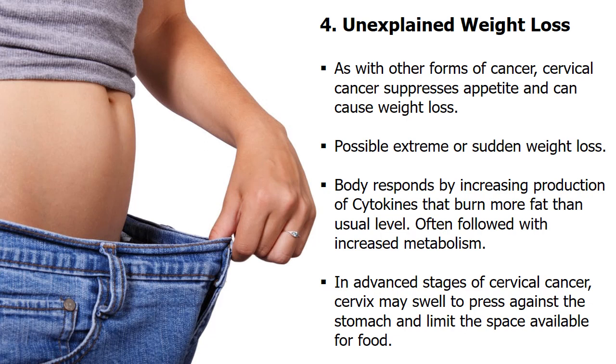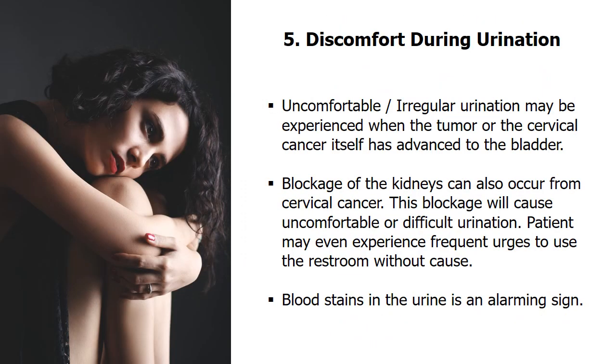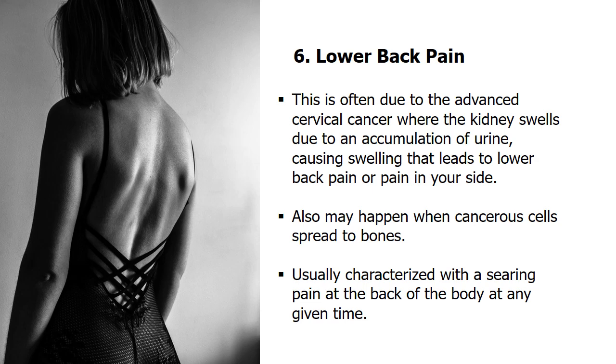Fourth, unexplained weight loss is also alarming. Cancer suppresses appetite and causes weight loss. The body responds by increasing production of small proteins called cytokines, which burn more fat than usual and increase metabolism — so even if the patient eats a lot, they still experience weight loss. Fifth, cervical cancer may cause discomfort and pain during urination when the tumor has advanced to the bladder. Blood stains in the urine may also be an alarming sign. Sixth, advanced cervical cancer can cause back pain when the kidney swells due to an accumulation of urine, leading to pain in the back or side.